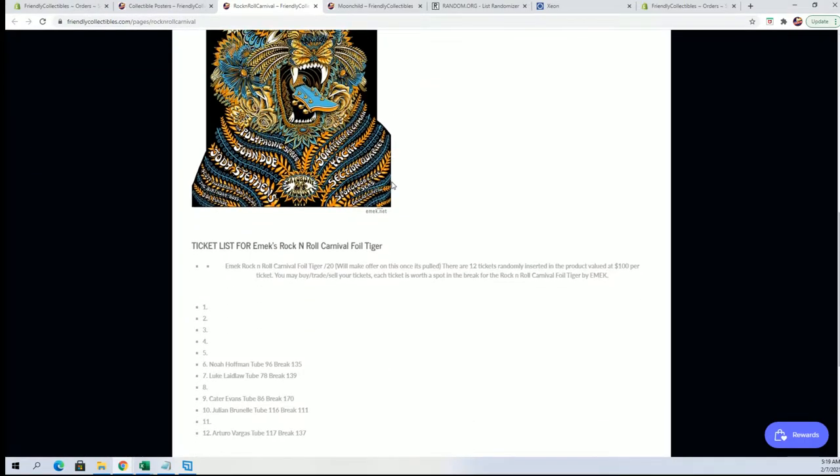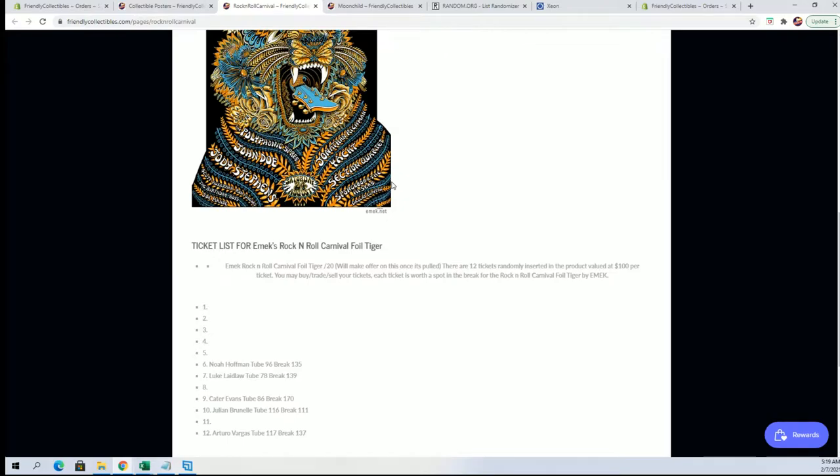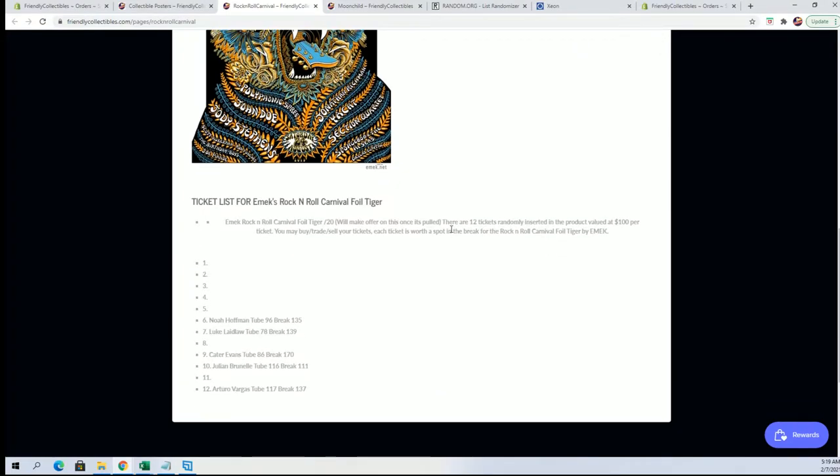Right there — Rock and Roll Carnival foil target. This is like a $1,200 poster. You won ticket number four. I think it was Carter who won last night with ticket number nine, so you now have ticket number four and you'll have a chance at that — you can try to do whatever you want. Very cool.